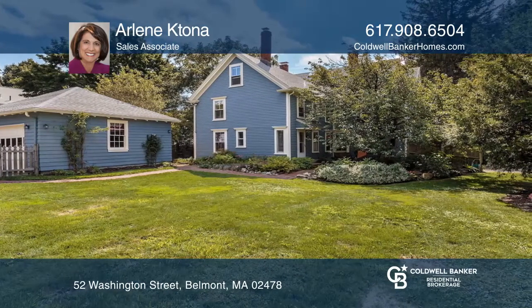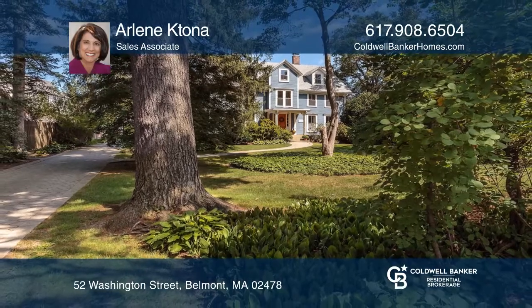Think this could be your dream home? Take the first step by calling Arlene Katona today.